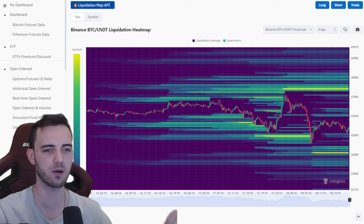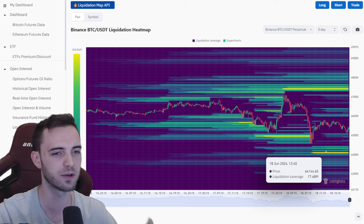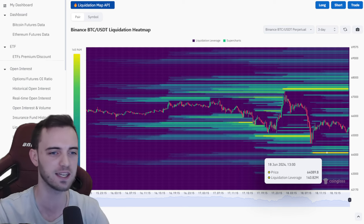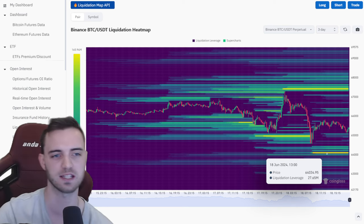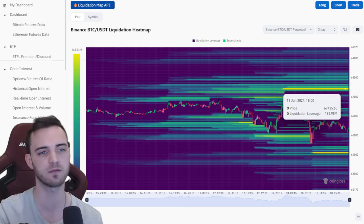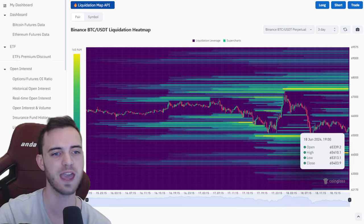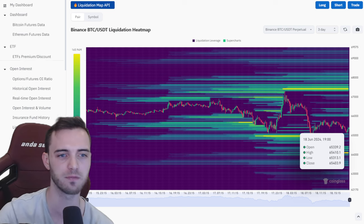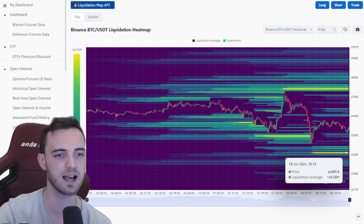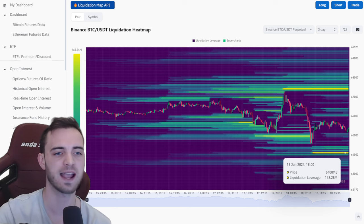What is Bitcoin doing? Where is it going? Where are the areas that these market makers will target in order to liquidate the leverage junkies? We've got 67.4k with a cool $165 million up for grabs if they want to bring it up there. We're seeing hints that we could potentially head up very soon, but as of right now we're pretty much in the middle of the range, just kind of hanging on for dear life.